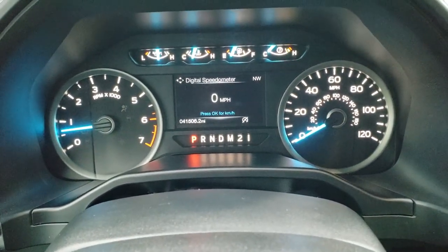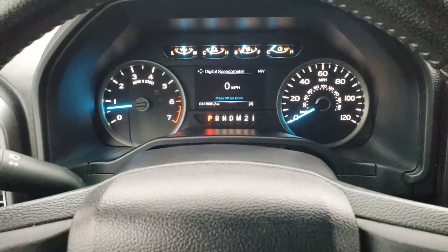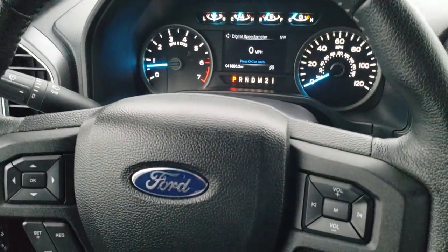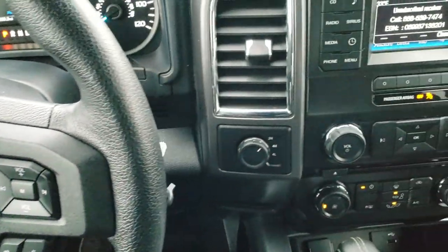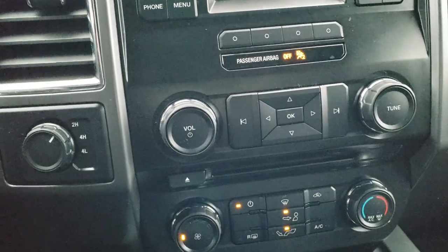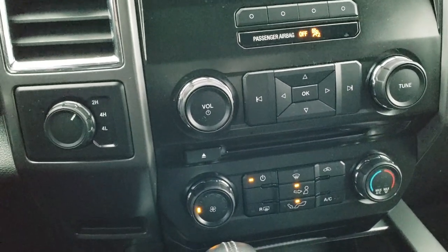As you can see, this truck has 41,506 miles on it. You get a leather wrapped steering wheel. Cruise controls and information center controls on the left, Bluetooth and audio controls on the right — no scuffs or scrapes on that steering wheel. AM, FM, and Sirius XM satellite radio capabilities. You do get a CD player. Climate control, and of course your turn-down four-wheel drive.